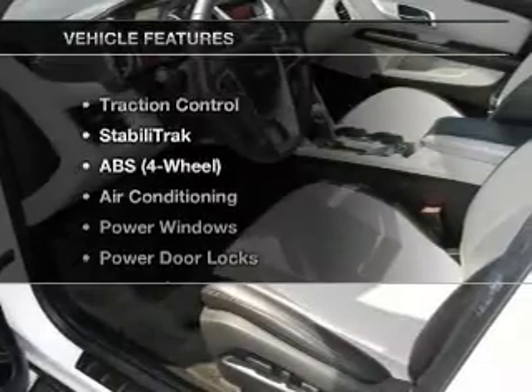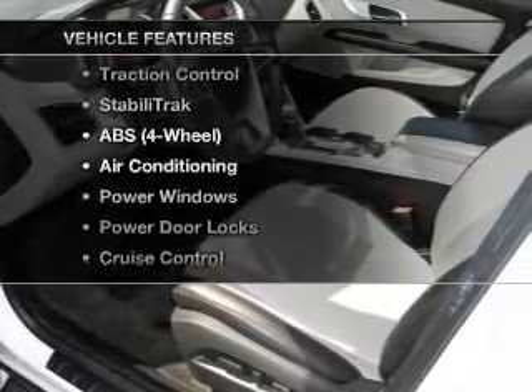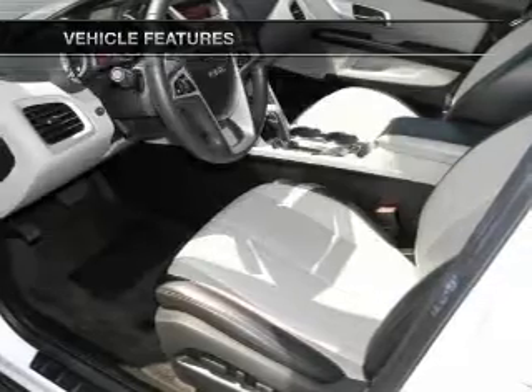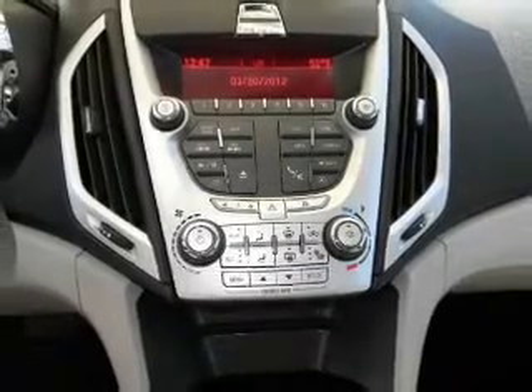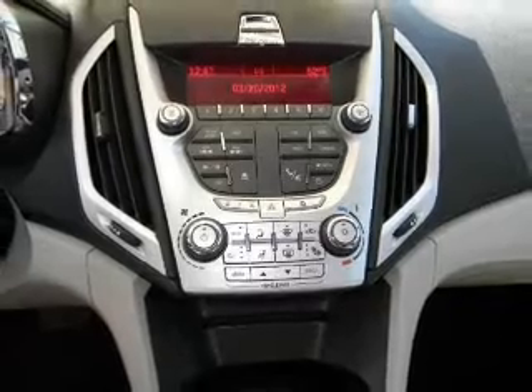And with these notable features, you won't want to miss out on the opportunity to own this amazing ride: power door locks, power windows, cruise control, an AM-FM stereo, power steering, an adjustable tilt steering wheel, and air conditioning.